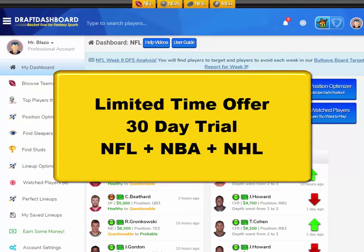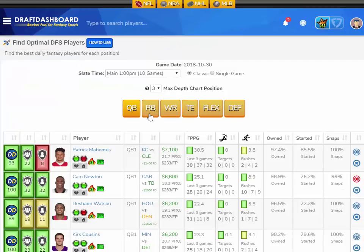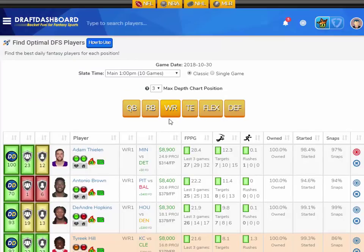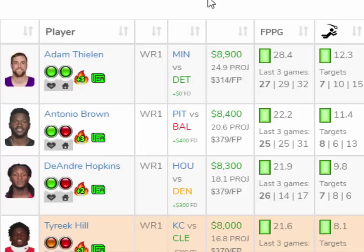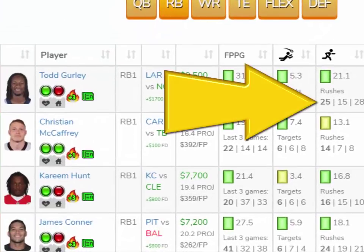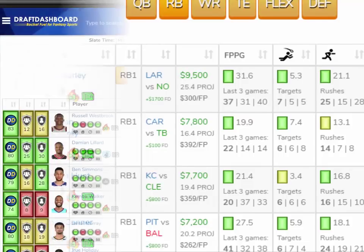I've got great news. For a limited time, we're offering a full 30-day trial to Draft Dashboard. You can try all our DFS tools for NFL, and the tools for NBA are awesome. This is a great time to get in and try everything for one month. The tools are all about saving research time — you can see the last three games, the fantasy points per game, the targets they got per game, how involved they are in the offense, the rushes they got per game. Seeing all this stuff on one screen helps you save time and make better picks.